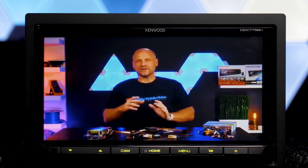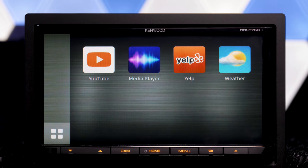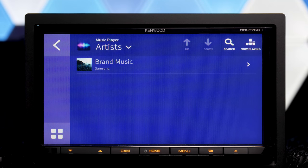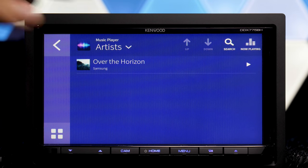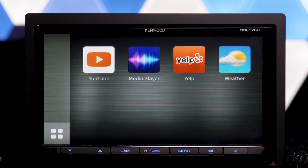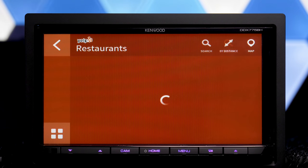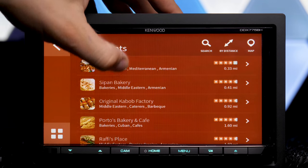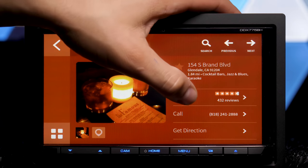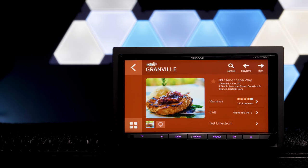But video playback looked pretty good. I did like the Media Player Music app — it uses the full album artwork for whatever is playing. Yelp was solid too, great for checking places out on the go and reading reviews. Plus, you can open up directions directly from it to Google Maps or Waze.